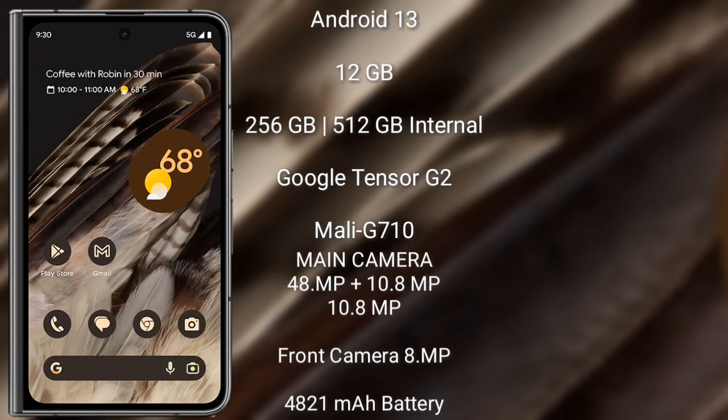The Google Pixel Fold runs on the Android 13 operating system. It comes with 12 GB RAM and 256 GB or 512 GB internal storage, powered by the Google Tensor G2 processor and Mali-G710 GPU.